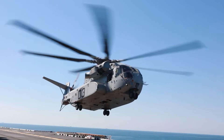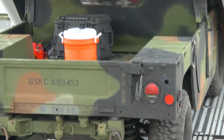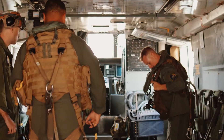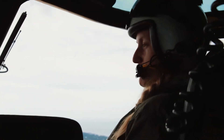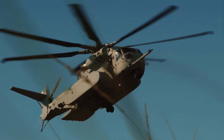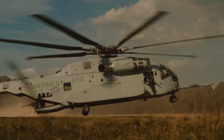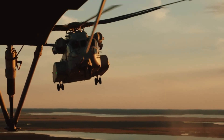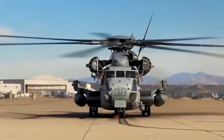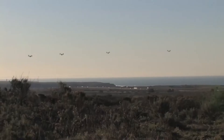Not only can this beast haul more weight, but it's also roomier inside, allowing it to carry a Humvee internally. It's also got a ton of geeked-out features such as a digital glass cockpit, fly-by-wire controls, and haptic feedback to assist the pilots in knowing what's going on at all times. The Marine Corps plans to get their hands on 200 of these bad boys, costing a cool 25 billion dollars. The King Stallion clearly has the muscle to back up its king status, but there's one bird out there standing in the way of this beast completely dominating the skies.